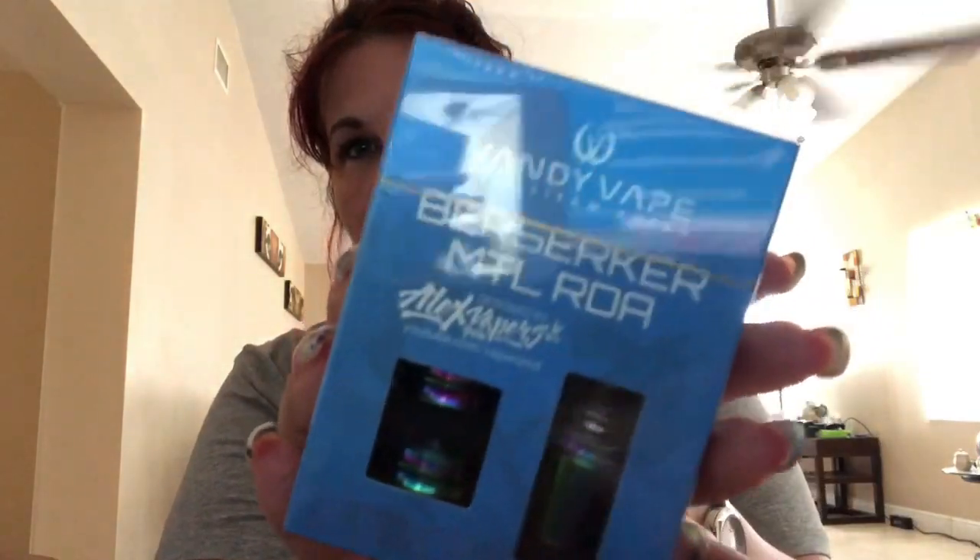Hi everybody and good morning. We're going to be doing the Berserker Maltelung RDA giveaway announcement. So I'm going to go ahead and flip this over. We're going to be using the comment picker for YouTube to pick the winner, and then I'll come back and tell you — or the winner — how to get this lovely rainbow Berserker Maltelung RDA. Thank you Vandy Vape for providing this for giveaway. So let's go ahead and flip it and find out who you are.